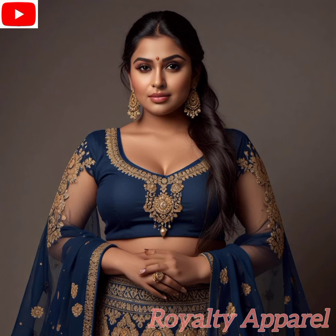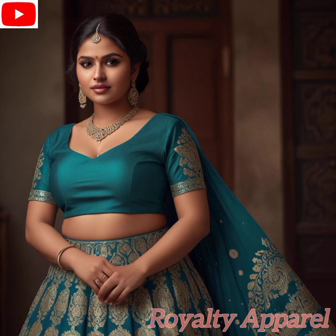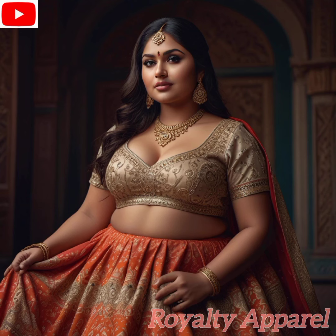Let's start by exploring the exquisite craftsmanship that goes into each lehenga. From delicate embroidery and shimmering embellishments to luxurious fabrics and meticulous tailoring, every aspect of the lehenga is a testament to India's rich textile heritage and unparalleled craftsmanship. Each piece tells a story, weaving together tradition and modernity in a tapestry of beauty and elegance.